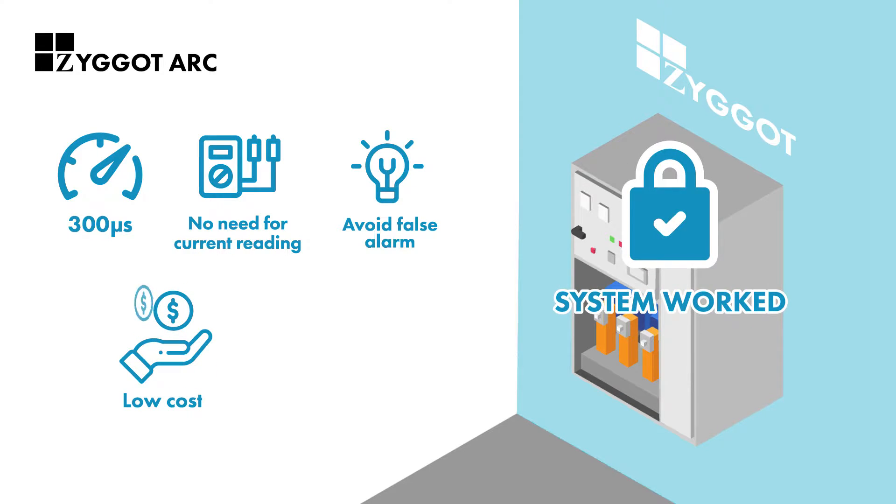It is a low-cost solution that reduces incident energy, resulting in preservation of the electrical systems. Besides, it is easy to install.